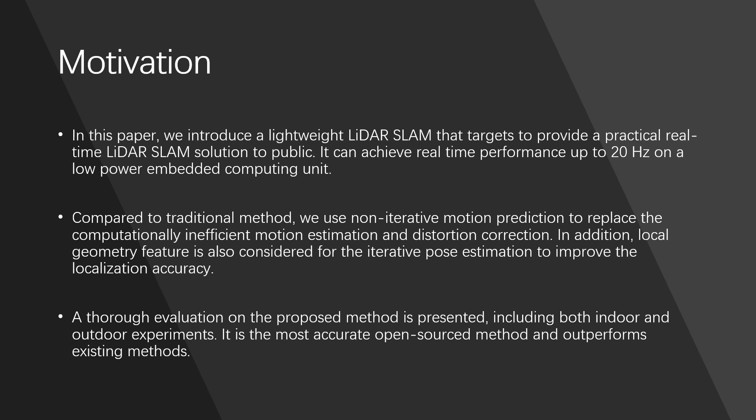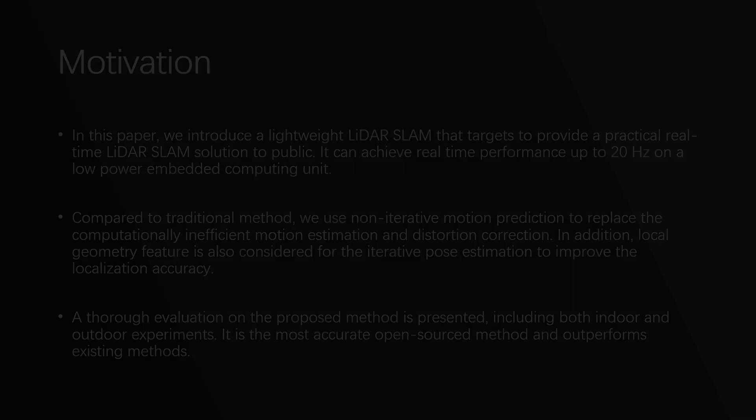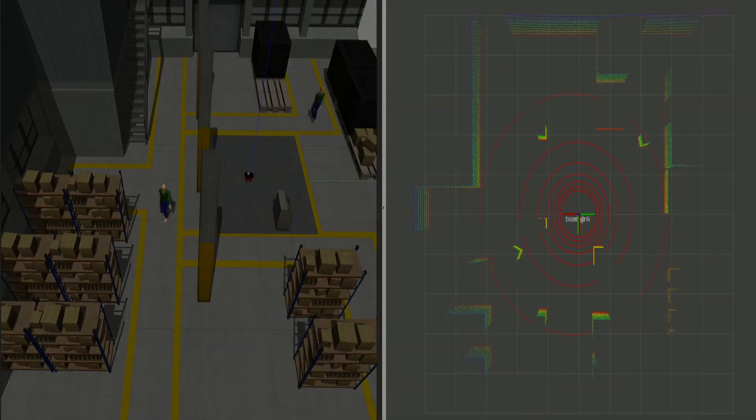In this paper, we propose a fast LiDAR odometry and mapping that targets to provide a general solution to LiDAR SLAM with high accuracy and low computational cost. We propose to combine both motion estimation and scan-to-map matching via optimization on manifold.